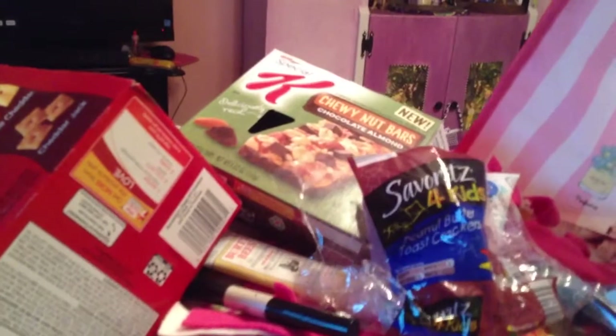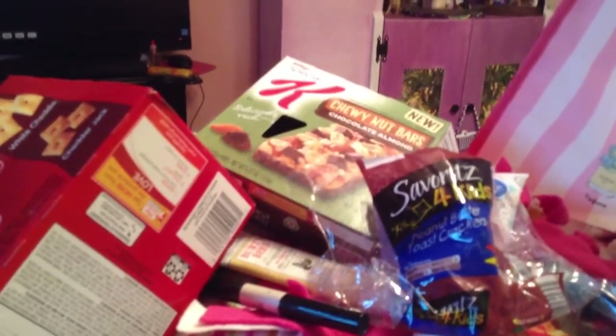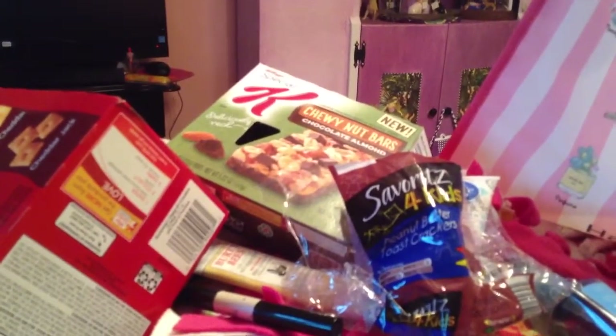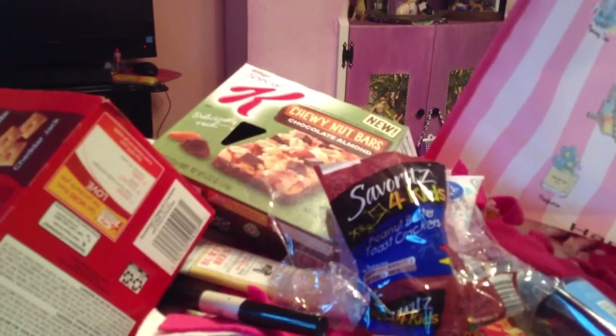So that is all of my empties. Maybe I'll have some more by the end of the month. But these are my empties so far - I hope you guys enjoyed this video, thanks for watching.